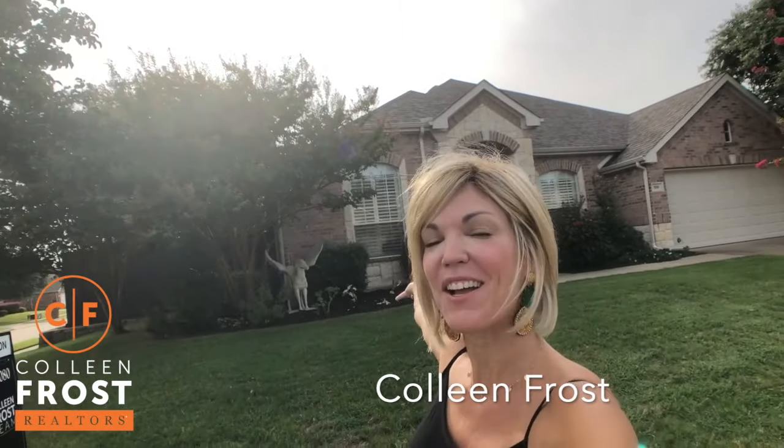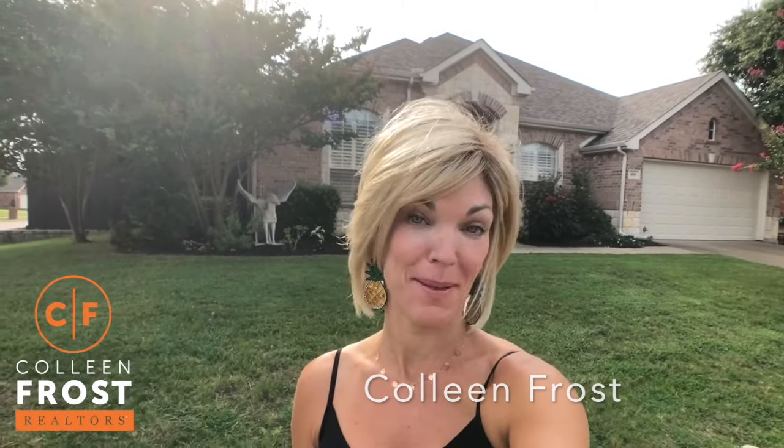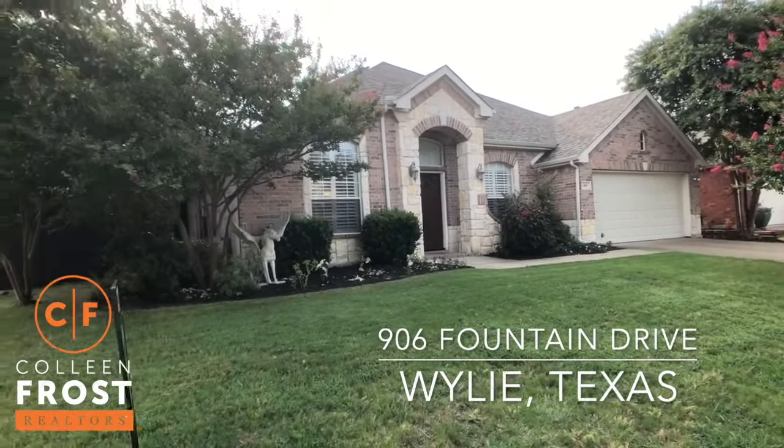Hi everyone, it's Colleen Frost. I have such a beautiful new listing behind me in Wiley, Texas, and this house just makes my heart happy. I know we are gonna have some lucky buyers at 906 Fountain, located in Wiley, Texas.